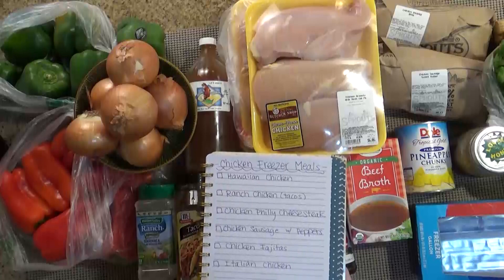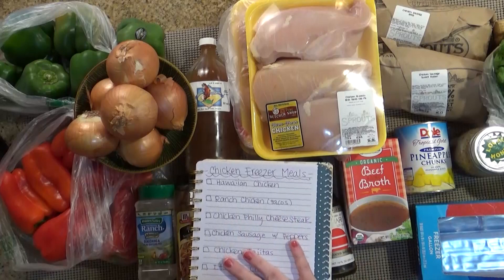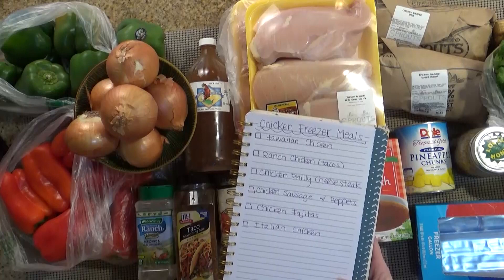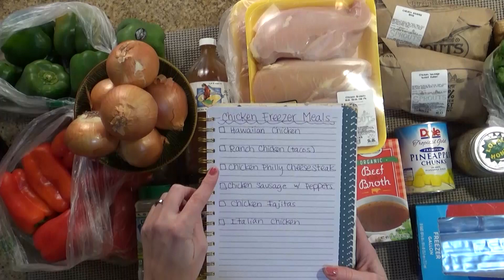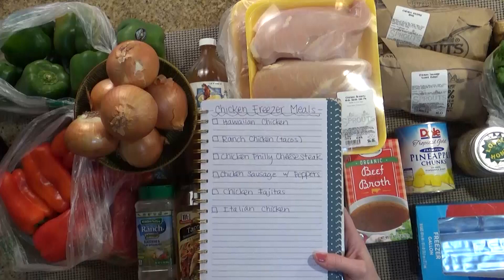The first thing you're gonna want to do is print out the recipes. These are my personal recipes that I've adapted to my family's tastes and I'm gonna go ahead and put those on familyfudge.com. You want to hop on over there and print those out — they will be available for free. So what I'm going to be making is Hawaiian chicken, ranch chicken for tacos, chicken Philly cheesesteak, chicken sausage with peppers, chicken fajitas, and Italian chicken. Today I'm just gonna be making one of each, but if you're feeling ambitious you could double each recipe and be left with twelve at the end of the day.